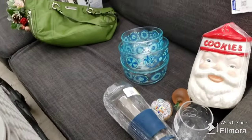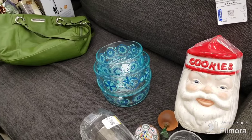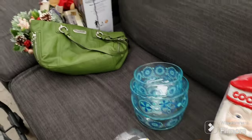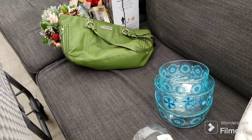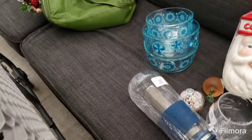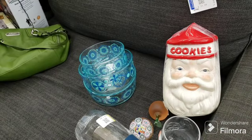Please subscribe to my channel, hit the notification bell and set it to all, hit the like, leave a comment, and check out the link for all my other thrift-with-me videos — some amazing finds in those. Thank you for watching, I have to take off. Until next time, see you on the flip side!